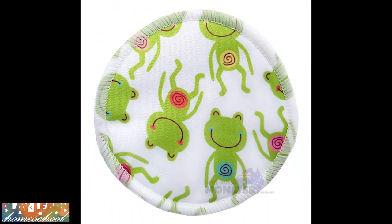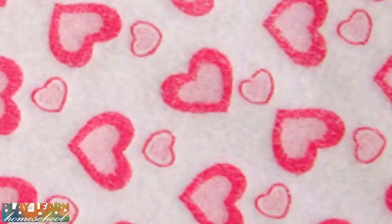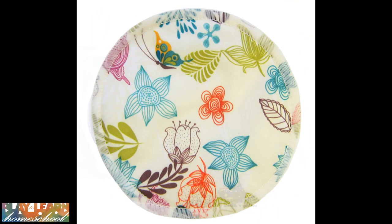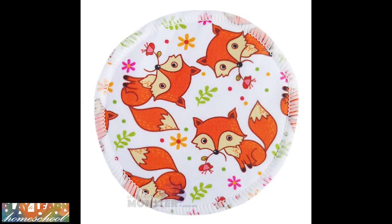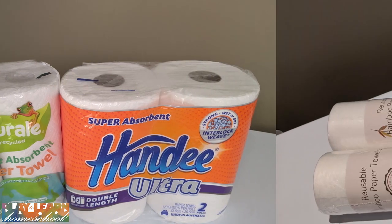An alternative to disposable breast pads is reusable breast pads made out of bamboo. The bamboo ones are really nice on your skin and you can get ones with pictures on them. These ones shown on screen are from Little Aussie Monster, but they'd also be sold at any of your cloth nappy websites.